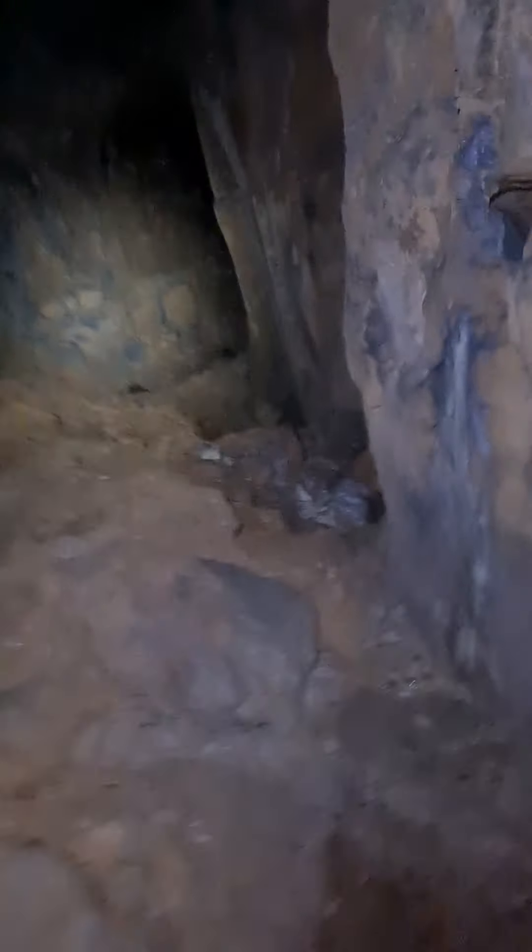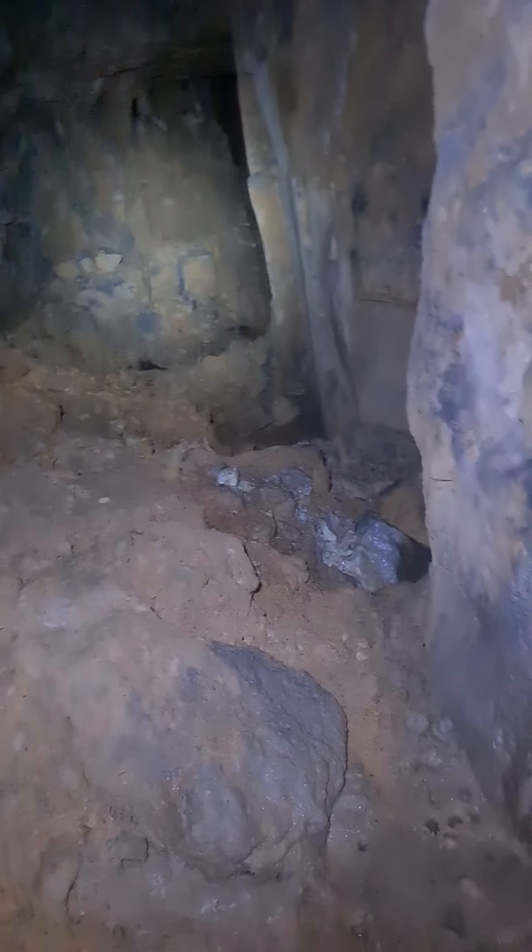Let's see if we can go down here and see what's down here. It just goes on and on, doesn't it? Never ending.